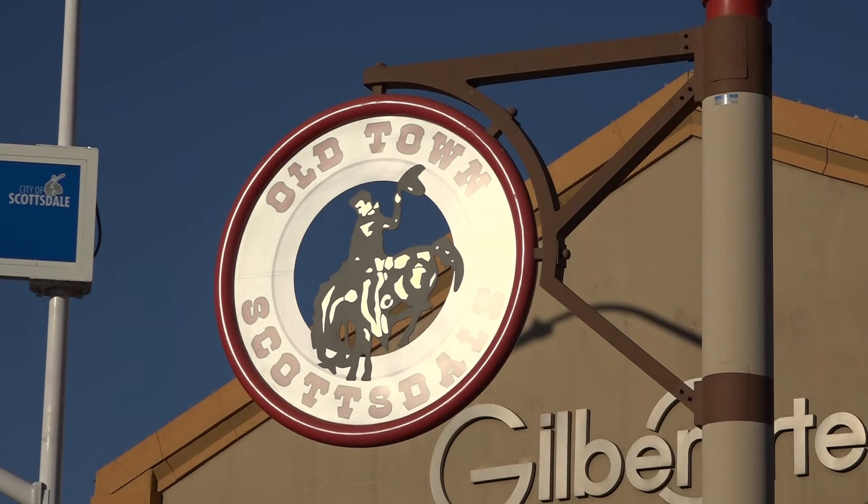You can even see Larson's work here in the heart of Old Town Scottsdale, but you'll have to look closely. Larson was tasked with remaking the iconic metal sign with a more radiofrequency-friendly material. It's held up by a pole, which is actually a small cell tower.